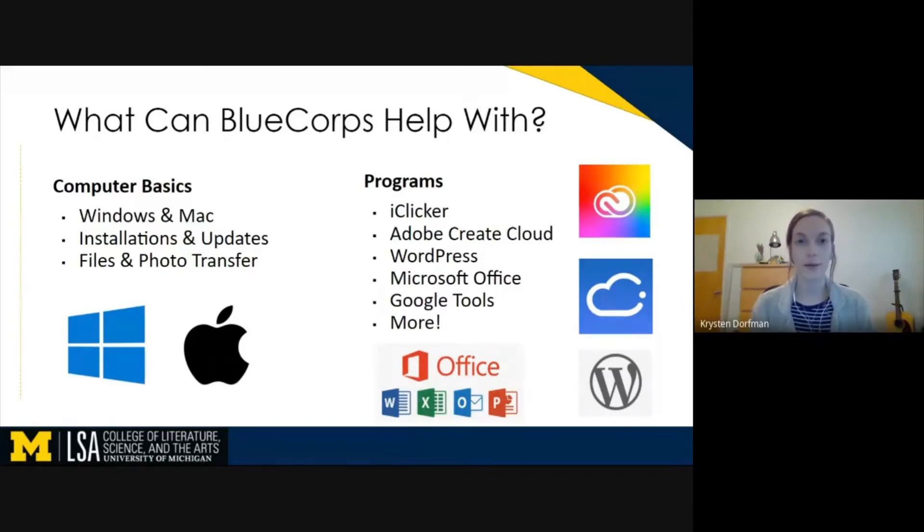Notably, we have been helping lots of people set up their iClickers. With the university's new license for the Adobe Creative Cloud, we are also offering consulting to help you use all those programs. That includes InDesign, Illustrator, Photoshop — anything in the Adobe Creative Cloud we can help you with.